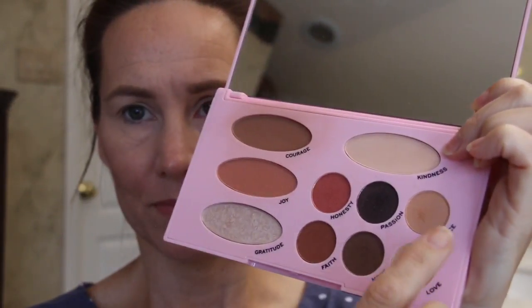I've already done my face. I have CC cream on in light, I've primed my eyes, and I'm wearing the Aume Smart Shade in Nude Peach on my lips. I'm wearing Courage as my bronzer, Joy as my blush, and Gratitude as my highlight.